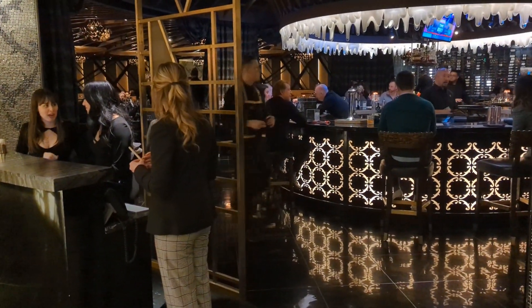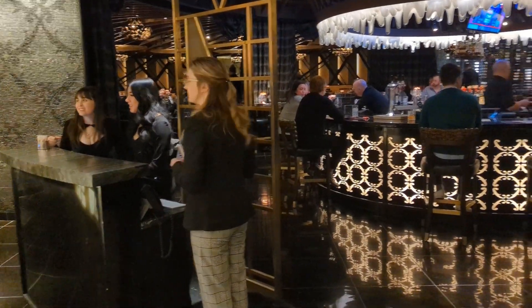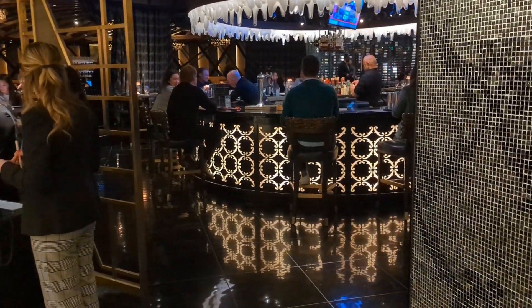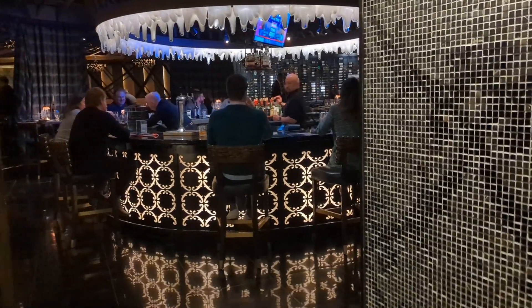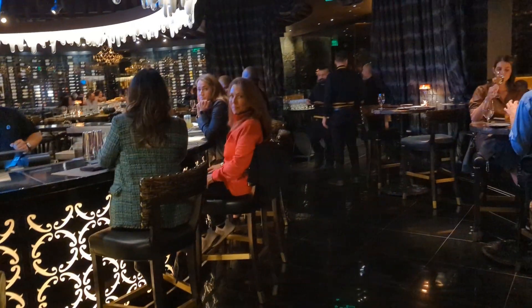Hi, this is Bill with Dine Drink Vegas. It is January of 2023 and I'm here inside Jean-Georges Steakhouse in the Aria Las Vegas. I've just had an excellent meal and what I'm going to do right now is walk you through the space to show you what to expect. On this channel we never make you watch people eat, so after I've walked you through the space I'll come back and show you some still photos of the delicious things that I enjoyed.